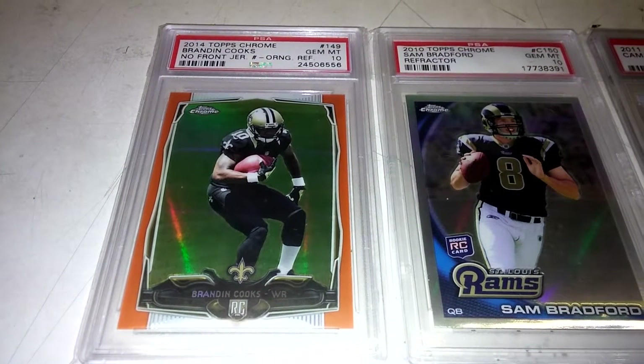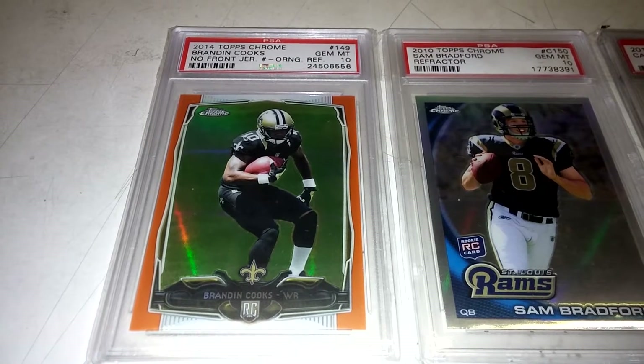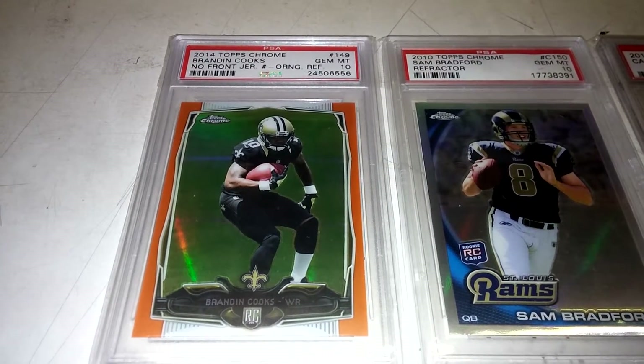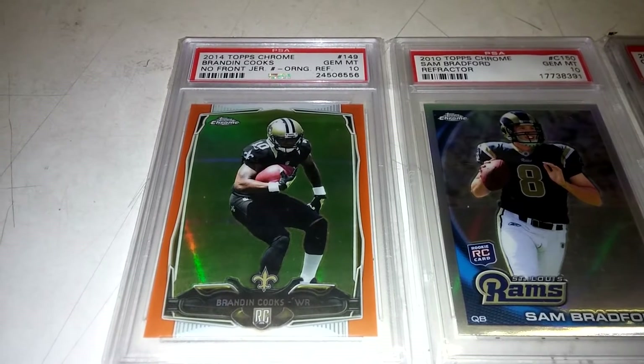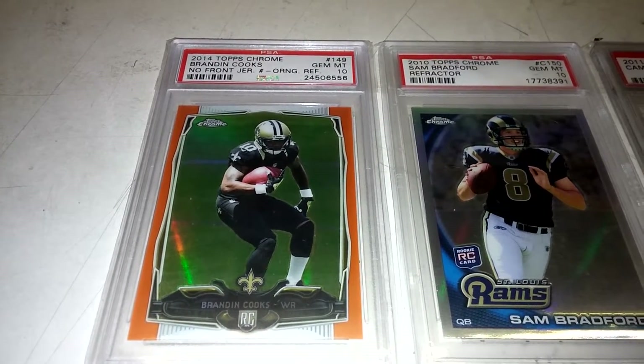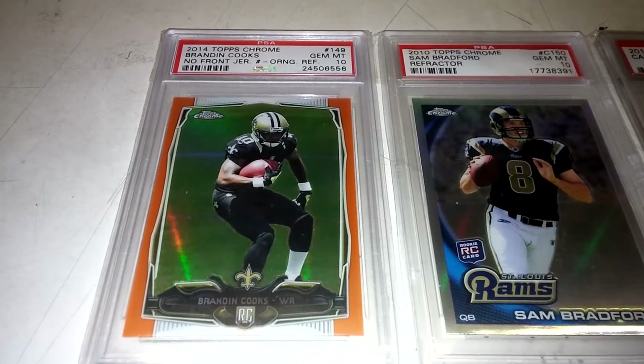Hello to Seren 619. Coming back at you with another mail day here. Got in a ton of packages last week that I didn't get a chance to make a video and show you guys what the pickups were. I'm here at work and it got a little slow, so I figured I'll take advantage of that and make a quick video and show you what they were.